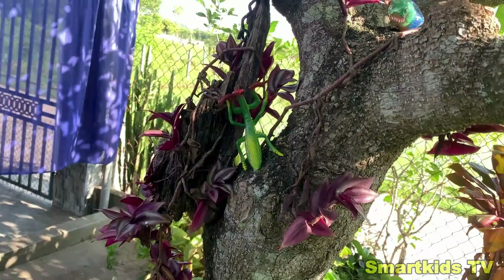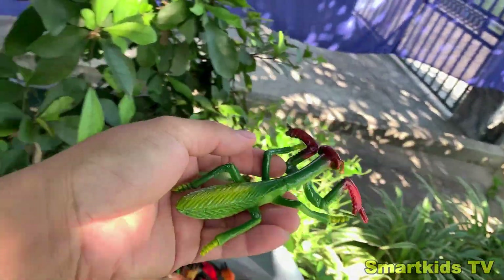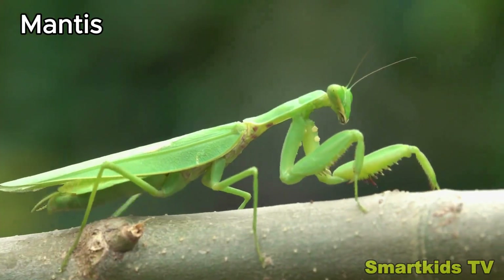Look what we found. Can you guess what it is? This is a mantis. Mantis.